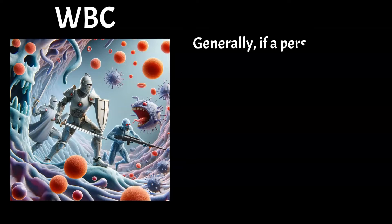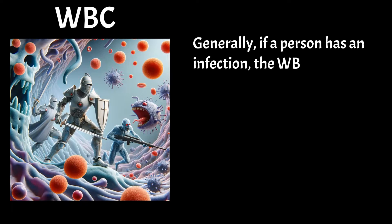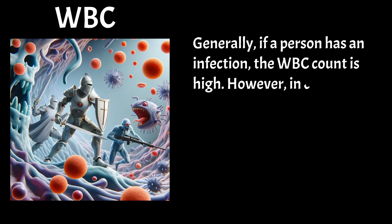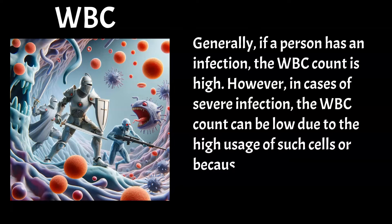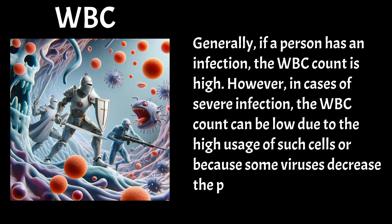Generally, if a person has an infection, the WBC count is high. However, in cases of severe infection, the WBC count can be low due to the high usage of such cells, or because some viruses decrease the production of WBCs.